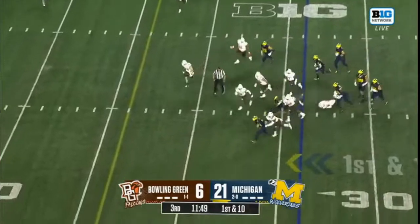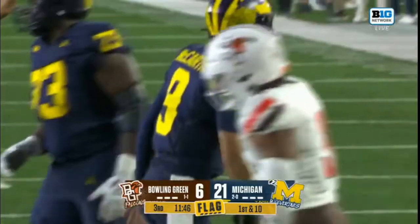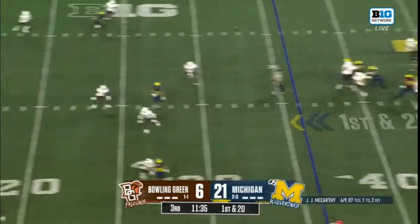McCarthy got away, and McCarthy brought down hard at the 20 yard line by Demetrius. Next week's game is on the horizon. McCarthy is okay, stays in.